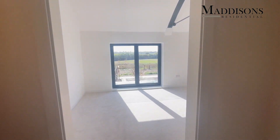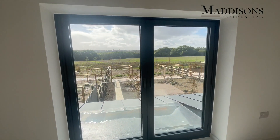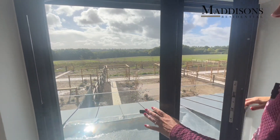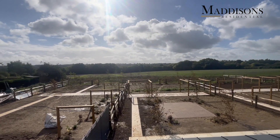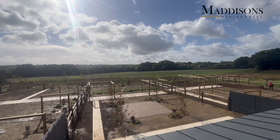What a fabulous view to wake up to. Opening the Juliet balcony — look at that. So peaceful, full south, beautifully sunny, and the most wonderful far-reaching views right on your doorstep.